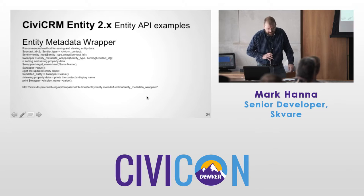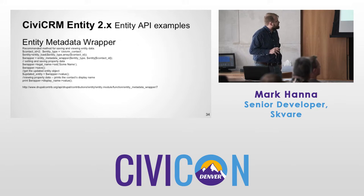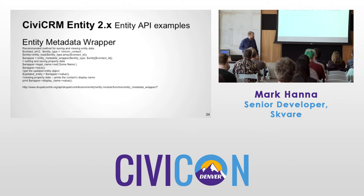Entity Metadata Wrapper — this is the recommended way for saving and viewing data programmatically in Drupal. See the example: setting the contact ID type, loading the entity, creating the metadata wrapper. You can set something like the legal name of that contact using a set method, then get the updated object and print out the values.